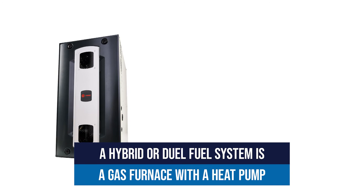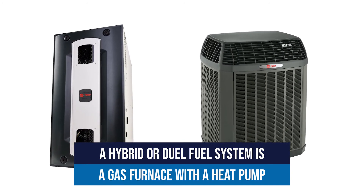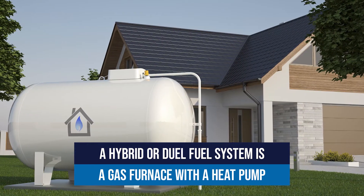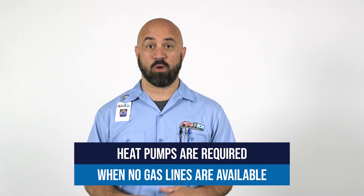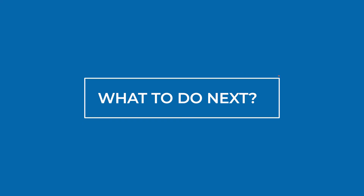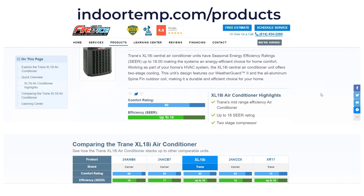A gas furnace combined with a heat pump would be a hybrid system or a dual fuel system. This dual fuel system or hybrid system is most common for someone that is using propane gas versus natural gas. Some people don't have access to gas lines, so an electric system is the only option. So now that you know the difference between an air conditioner and a heat pump, visit our products page to see comfort and efficiency ratings for each type of equipment that we offer. Thanks for watching. We look forward to making your day even better.